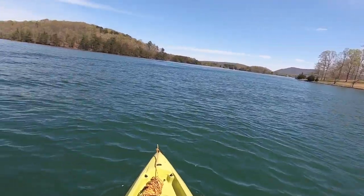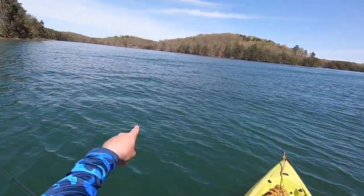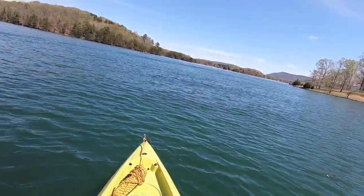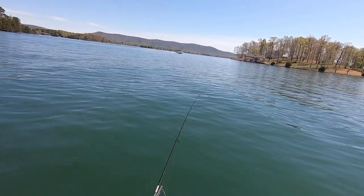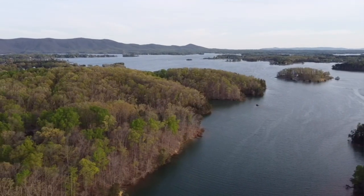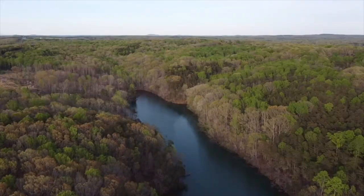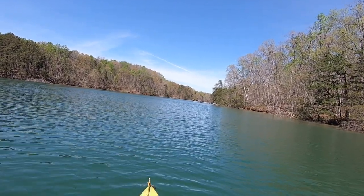I think I'm getting close — I recognize that boathouse off to the right. The cabins should be right there. It must be up this little channel over here. There's my cousin Kathy — I don't know if they can see me yet.